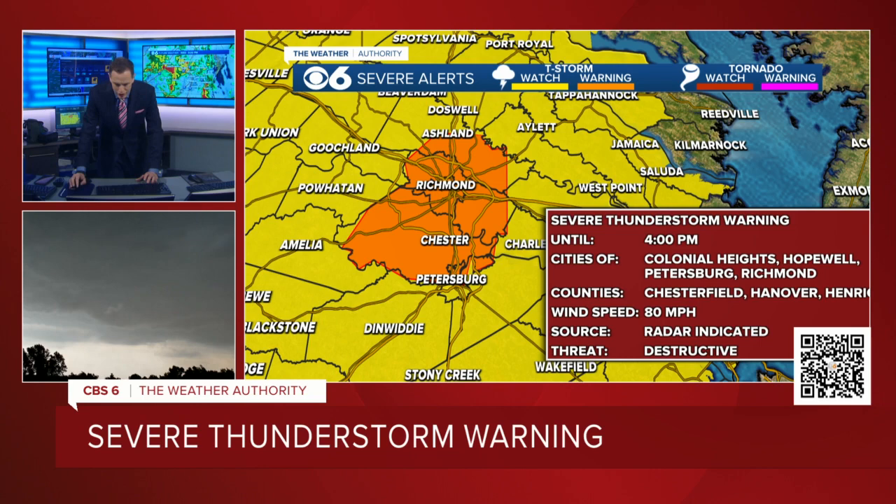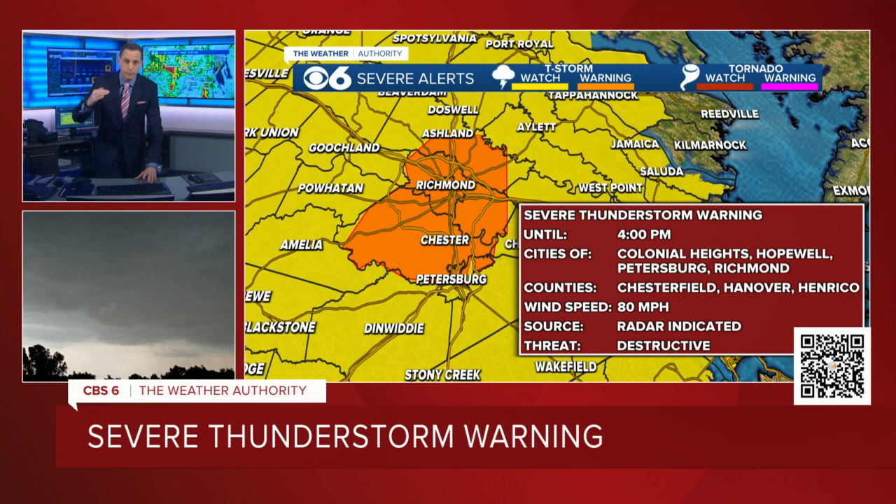It is what is called a destructive severe thunderstorm warning. There's a three-tier system: regular, considerable, and destructive. And this one is the top tier. Not a tornado warning, but this may create more widespread damage than a tornado warning does. This includes pretty much all of Henrico County, the entire city of Richmond, most of Chesterfield County, most of Hanover County, central and eastern Hanover County.